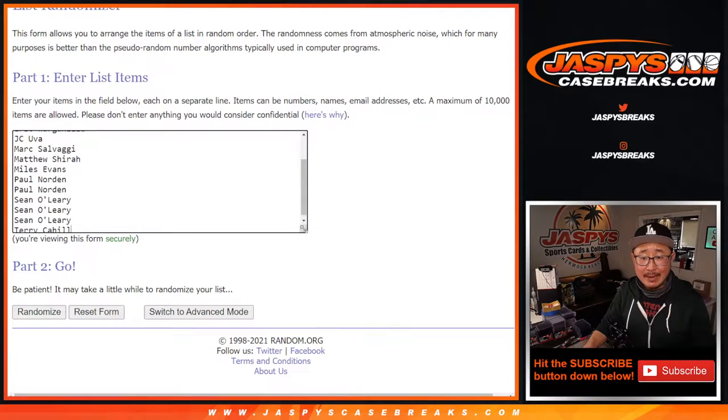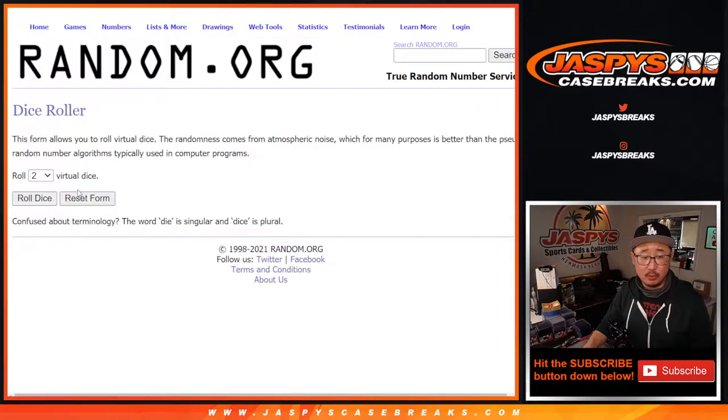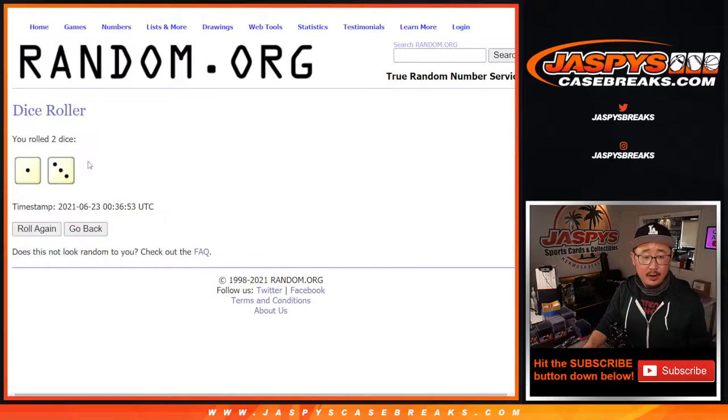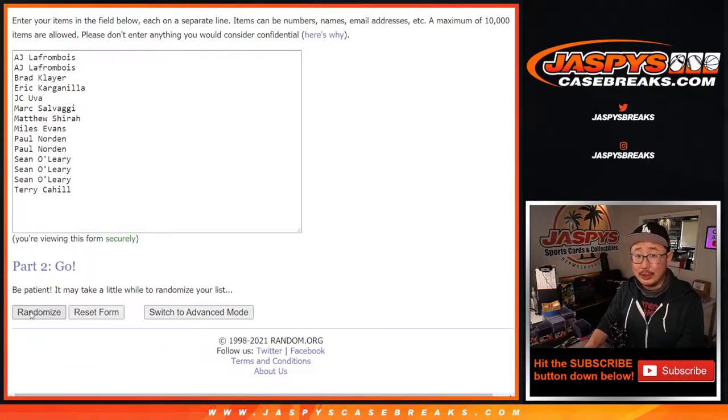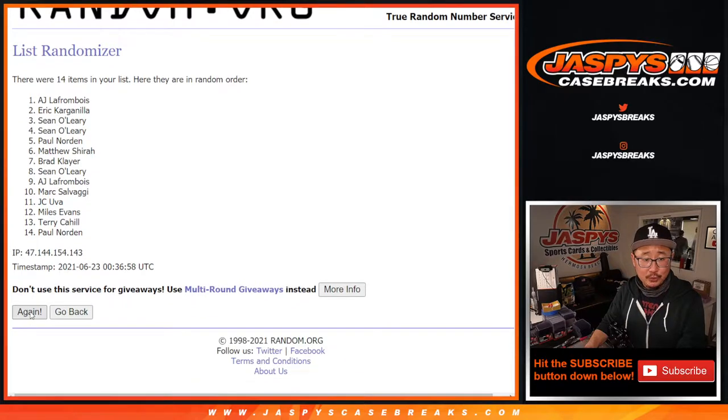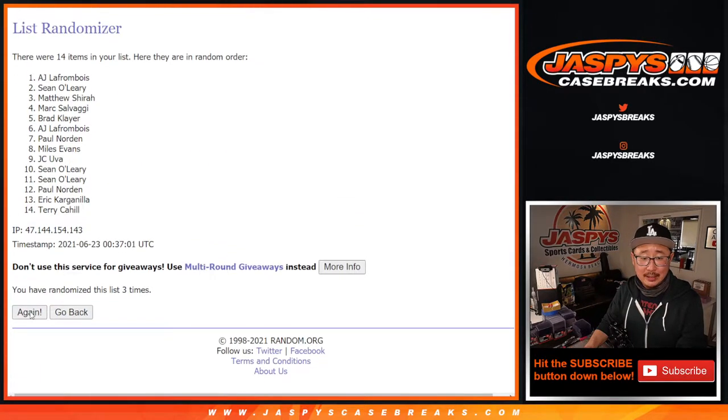There's the dice, there's the list. Name on top will get the Hornets in this one box break. Rolling four times — one and a three, four times. Name on top after four. Good luck — one, two, three, and four. Name on top: Sean O'Leary.